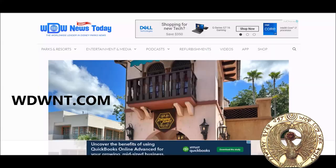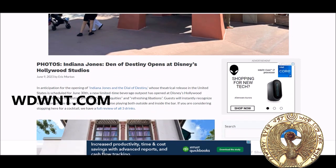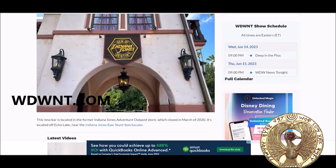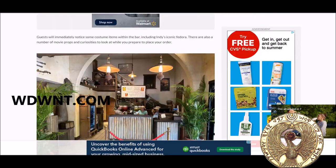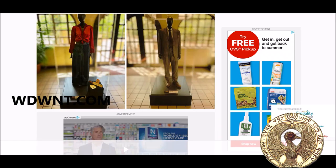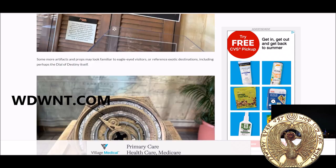Today I came across something interesting on the internet. I saw pictures of a brand new store that just opened up at Disney World. In their Hollywood Studios, there is a Den of Destiny store that opened up next to the Indiana Jones Stunt Spectacular. Inside that store there are some movie-used props, some costumes, and oddly enough, one of their glass cases contains a deck of cards.